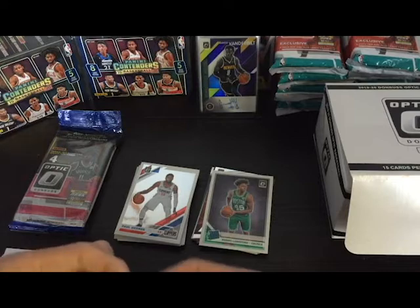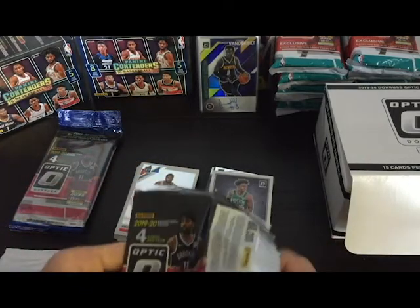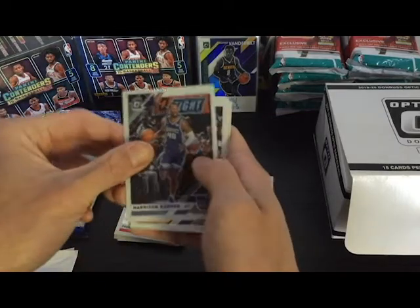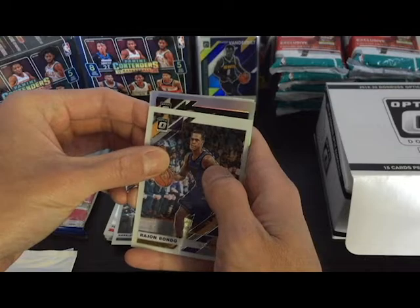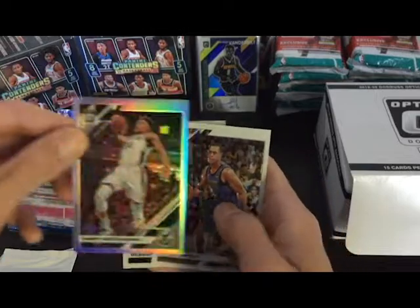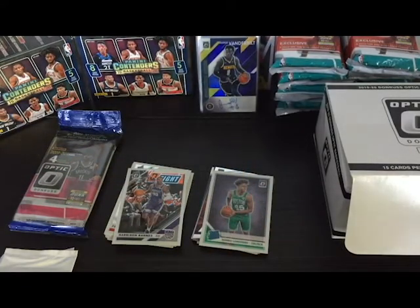So far not too shabby. Got a Harrison Barnes, a Rajon, and looks like we got a silver — it's green — is there a rookie? Giannis — oh, a silver Giannis! Let me sleeve this bad boy up. That's nice.